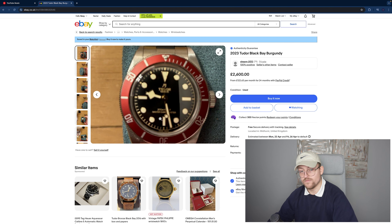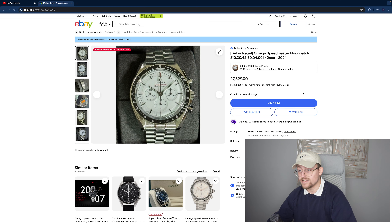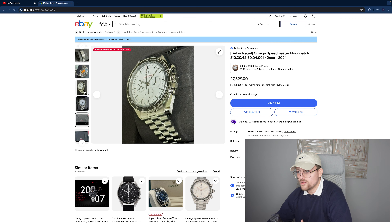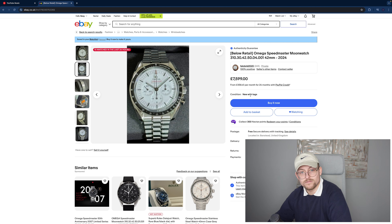Omega Speedmaster Moonwatch — this is the white one, the absolutely overpriced model. It's up for £7,599 and apparently it's below retail. I think they are so overpriced it's untrue, but it's sexy either way. It's brand new with tags so there's no damage at all. Look at that exhibition case back. I'm not sure about availability at retail, but if you want one now and for a bit of a discount, definitely have a gander.